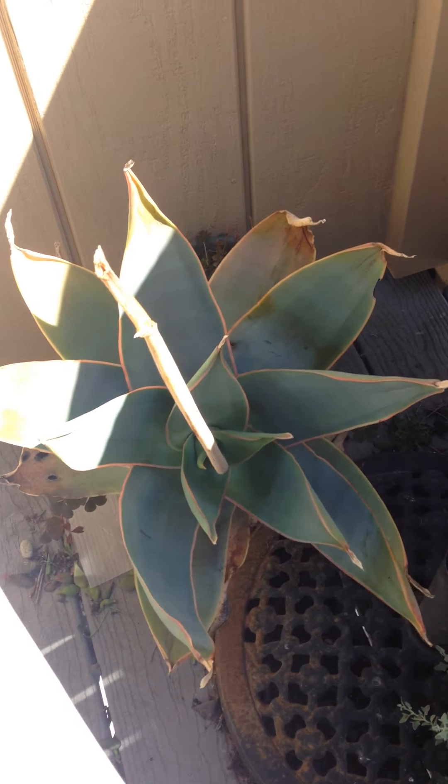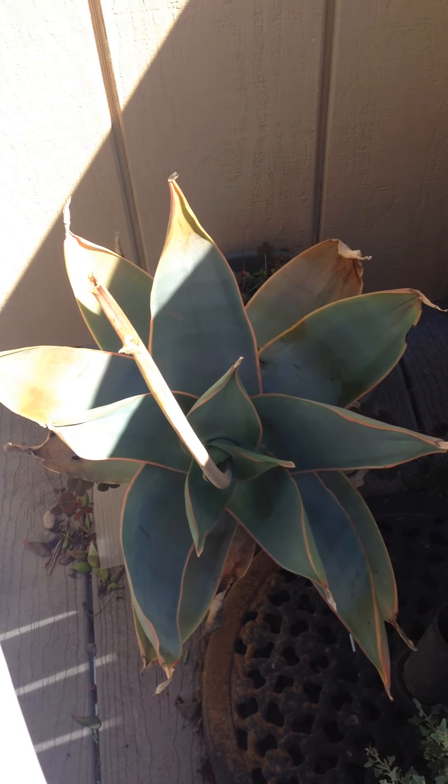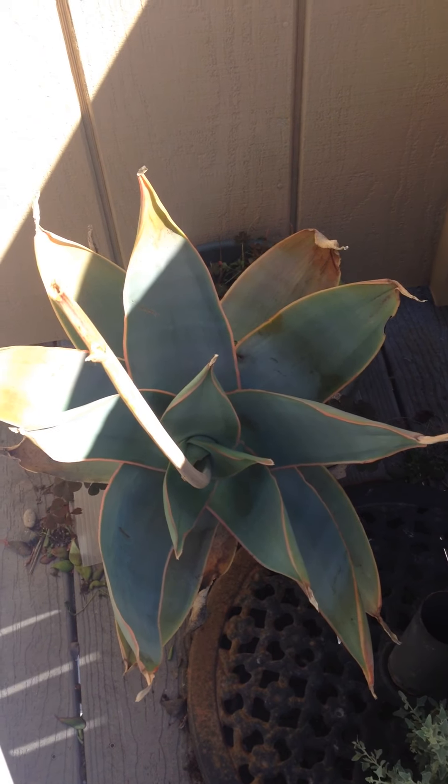This is an aloe that has gotten really big — it was really little when I got it. The difference between aloe and agaves is mostly the spine: agaves have more spine, and aloes have more water.